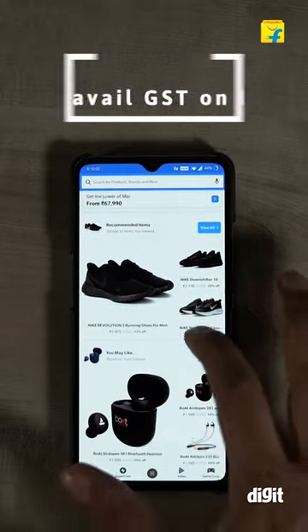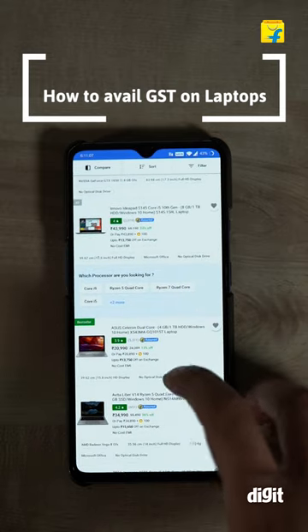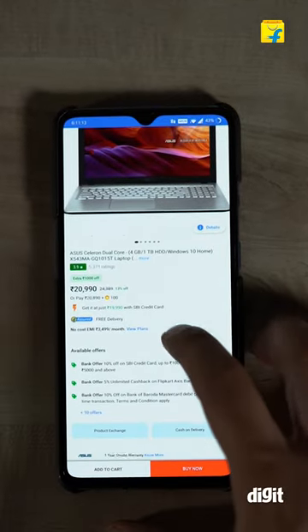Do you have a registered business? If yes, then we have a very useful money-saving tip for you. If you are looking to buy laptops for your business and have a GST-IN number, you can now get a GST invoice from Flipkart to claim GST benefits as per rules and regulations.